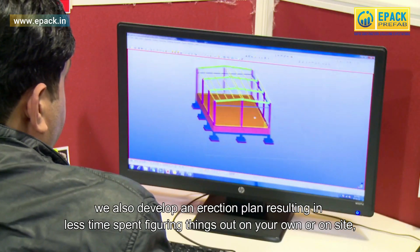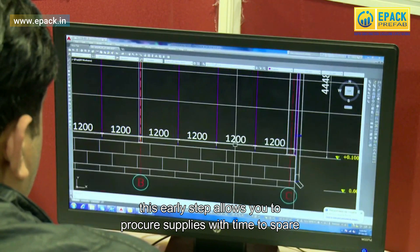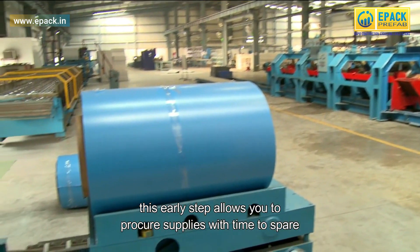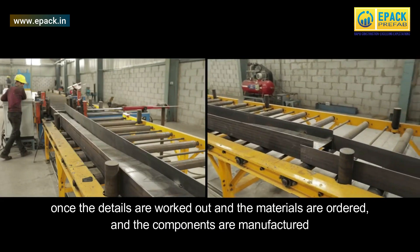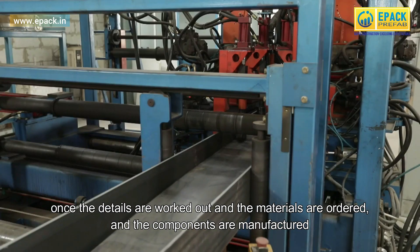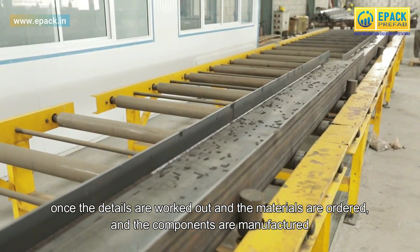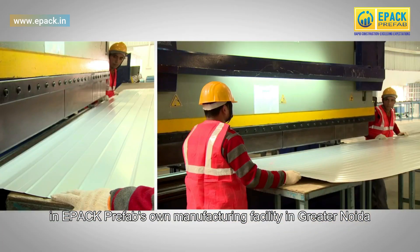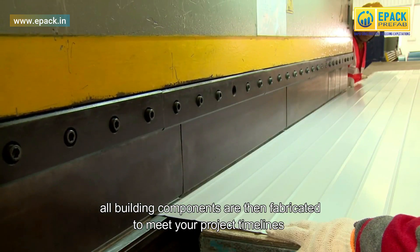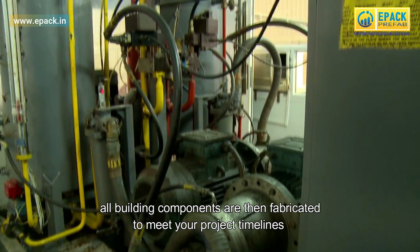We also develop an erection plan, resulting in less time spent figuring things out on site. This early step allows you to procure supplies with time to spare. Once the details are worked out and materials are ordered, the components are manufactured in ePak Prefab's own manufacturing facility in Greater Noida, where all building components are fabricated to meet your project timelines.